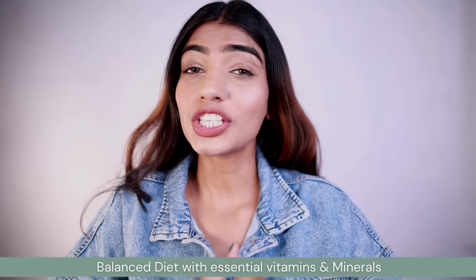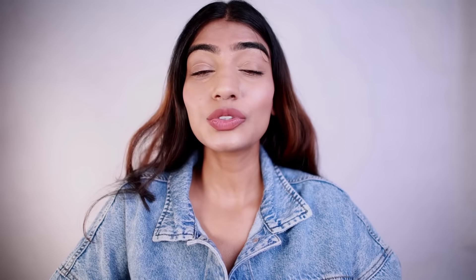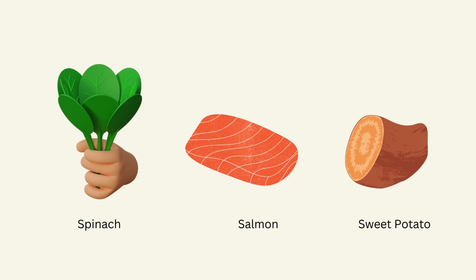The first tip is nutrition for nourished hair. It's really important to have a diet rich in vitamin A, C, D, omega-3 fatty acids, and vitamin E. You can incorporate all of these essential nutrients in your diet in order to have luscious locks. For iron you can go for spinach, for vitamin A you can go for sweet potato, and salmon is rich in omega-3 fatty acids.